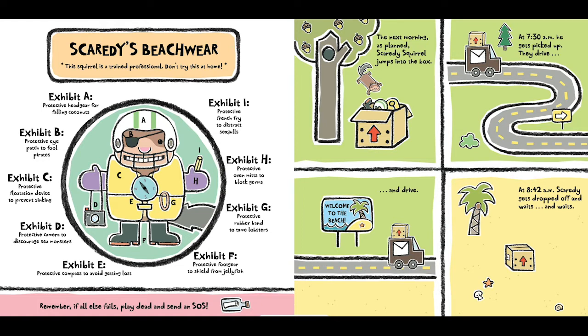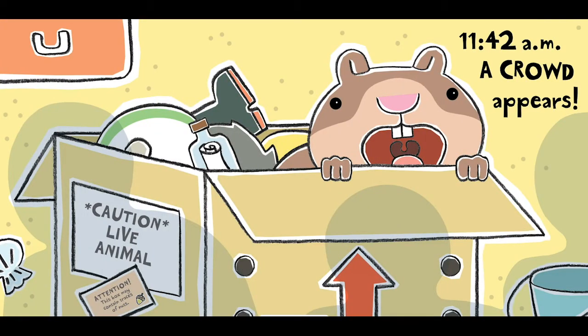The next morning, as planned, Scaredy Squirrel jumps into the box. At 7:30 a.m. he gets picked up. They drive and drive. Welcome to the beach. At 8:42 a.m. Scaredy gets dropped off and waits and waits. Caution — live animal. Attention — this box may contain traces of nuts. 11:42 a.m.